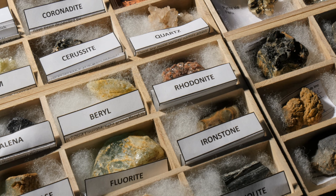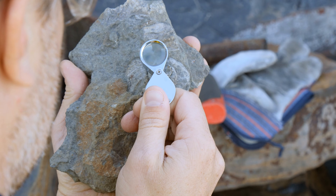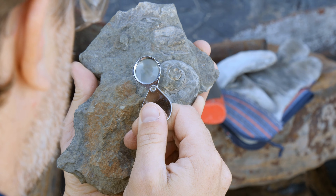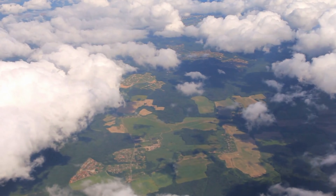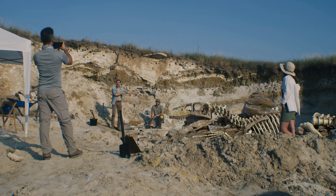Paleontology is a combination of geology, which is the study of rocks, and biology, which is the study of life. Thus, paleontologists have to be experts in a lot of different things. Everything we know about the history of life on Earth is thanks to the hard work of these paleontologists.